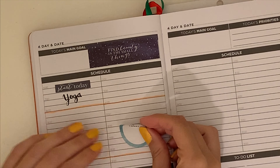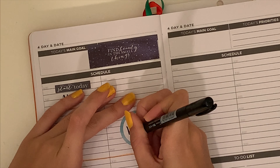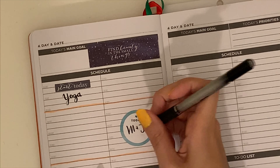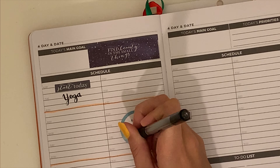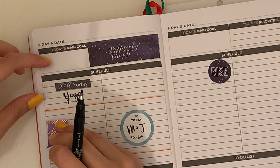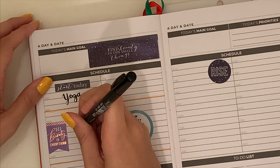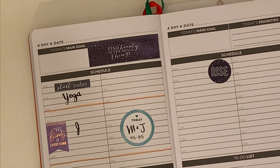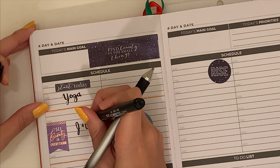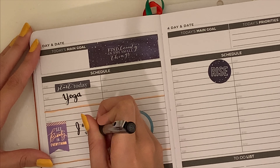And then the Start Today sticker for my morning ritual — yoga. I worked two jobs on Thursday again, which is going to be 8:30 to 12:30, though they changed it to now be until about 2, and 4:15 to 8:15. I used a page flag sticker that says See beauty in everything to mark down the morning nannying, and a teal circle that says Today for the evening.